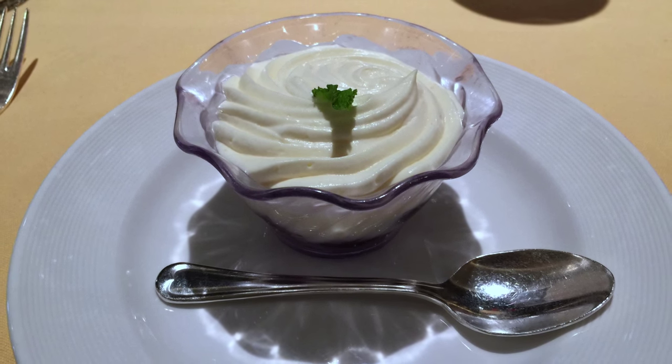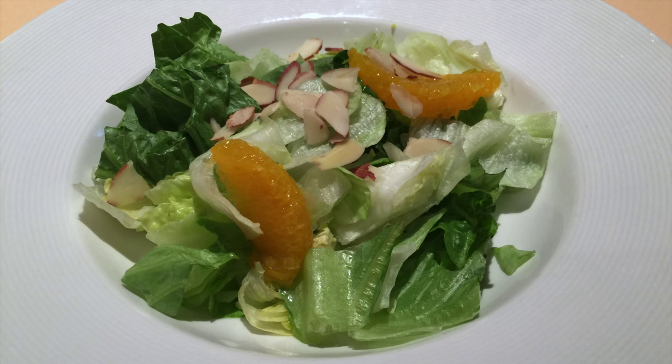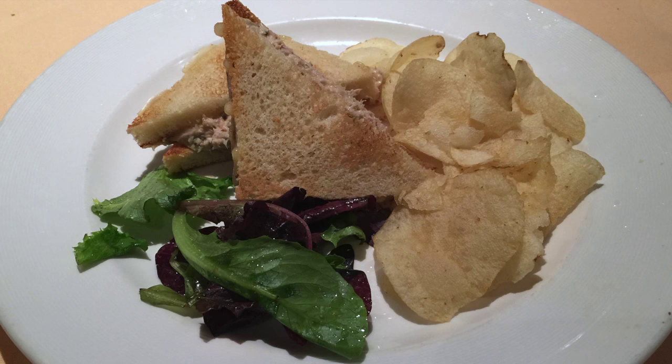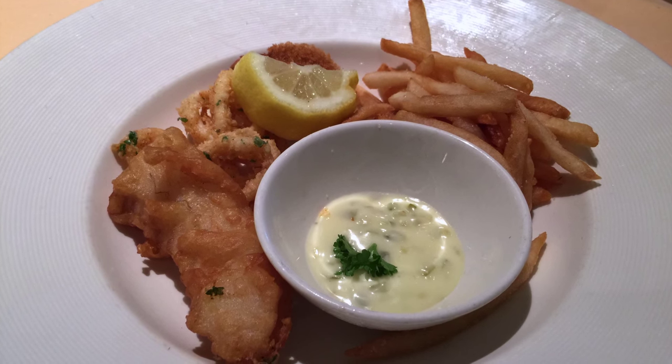And a cherry trifle, a chimichanga appetizer, escarole and romaine lettuce with orange segments, tuna melt, and a Frito Misto platter.